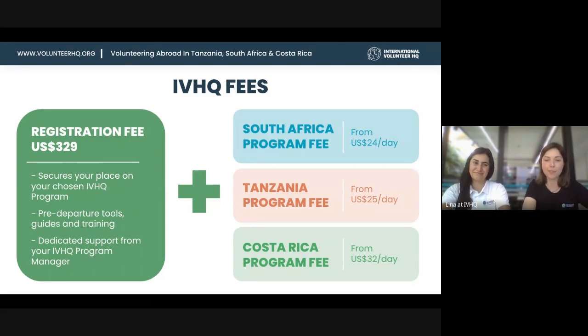There are two fees you need to pay to IVHQ. The first is the registration fee — after you apply, this secures your spot on the program you've chosen. It covers your pre-departure support, including a dedicated program manager like Mariana or Lena to assist you through the process.